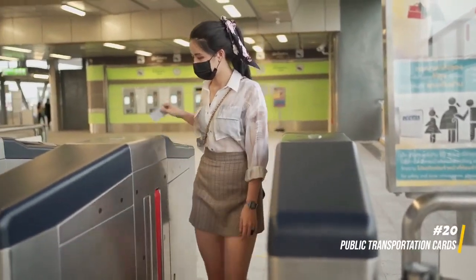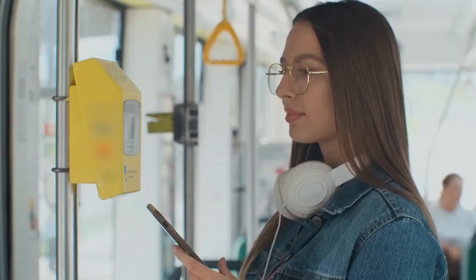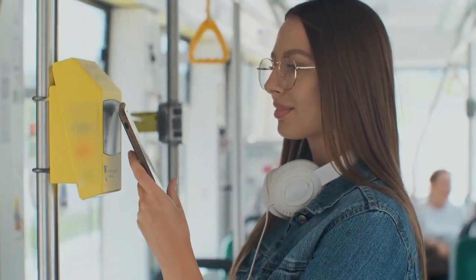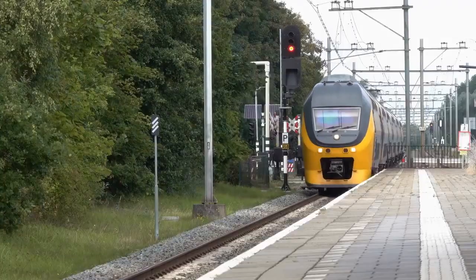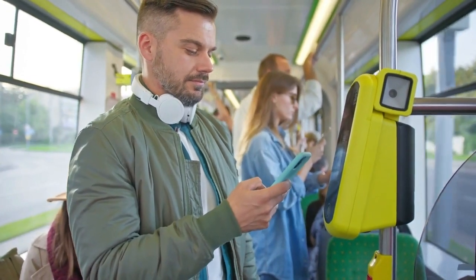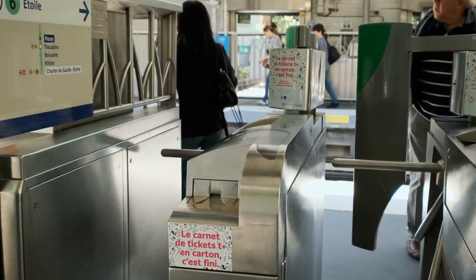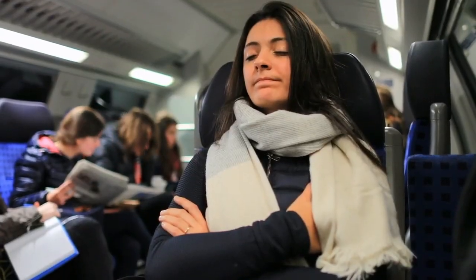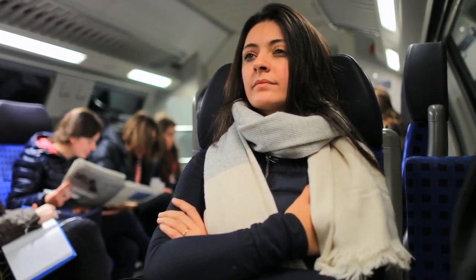20. Public transportation cards. Optimizing your budget while exploring a new city becomes seamless with the strategic use of public transportation cards. These cards often offer discounted rates for buses, trains, and subways, making them a more economical choice than purchasing individual tickets. Beyond the financial savings, these cards streamline your travel, providing hassle-free access to public transportation networks throughout your stay — ensuring that every commute is not just efficient but also cost-effective.